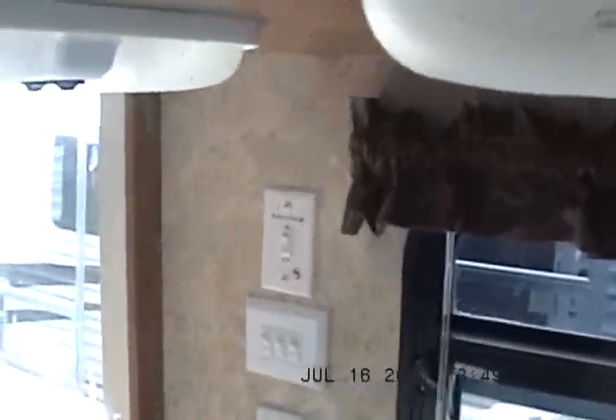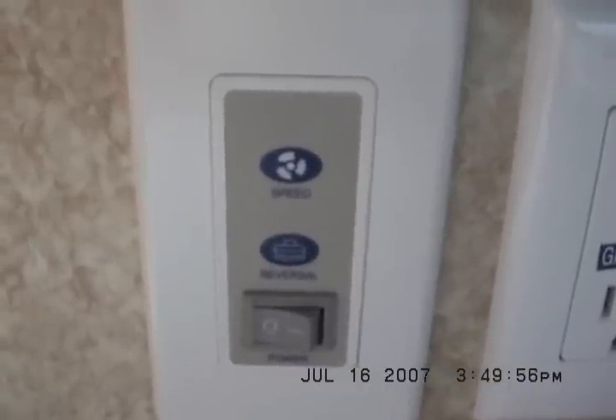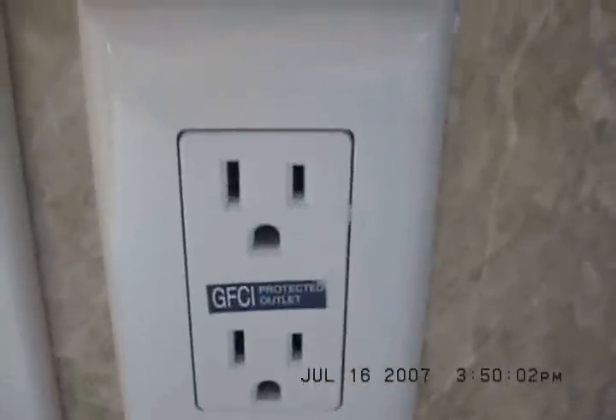Room goes in and out with the push of that button. Wall controls for the ceiling fan — they're reversible and have three speeds. There's the slide out room button. GFI outlets. There is a super fantastic fan in the bedroom and bathroom.